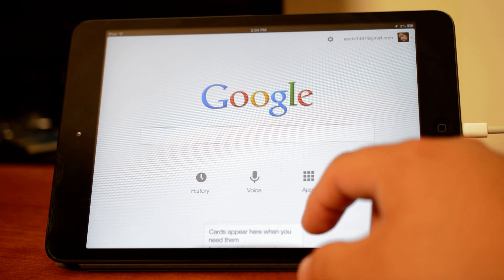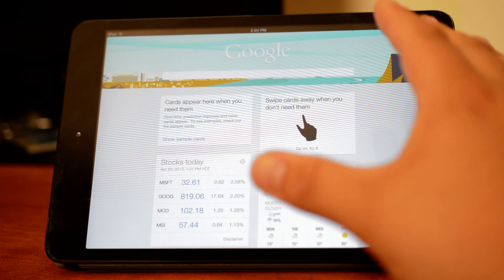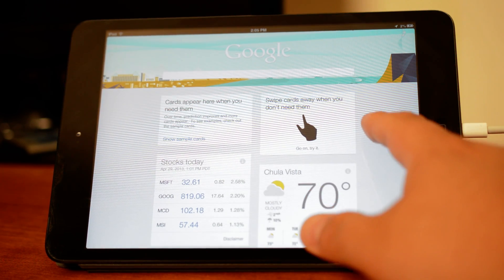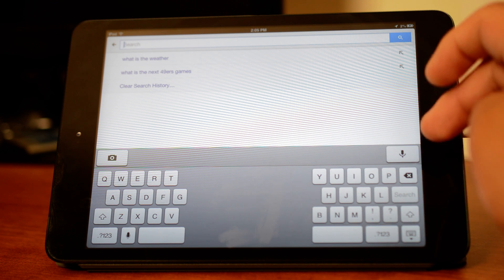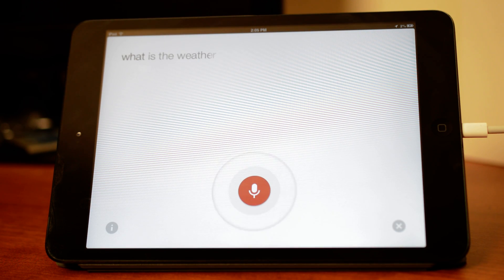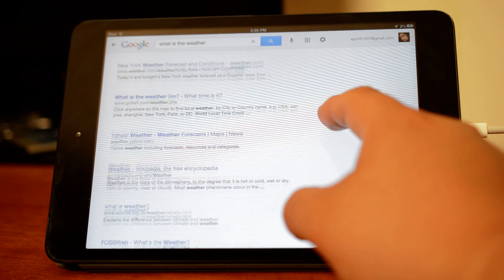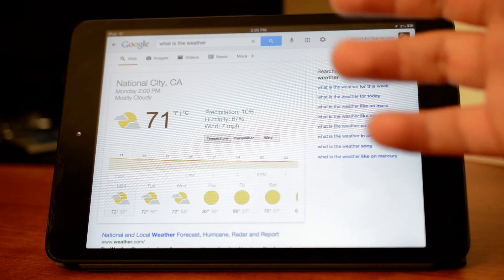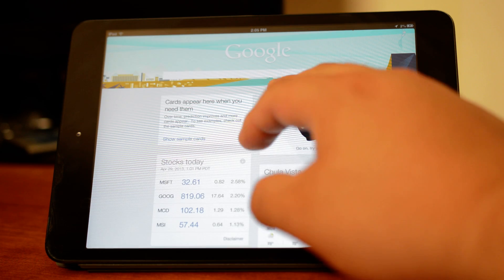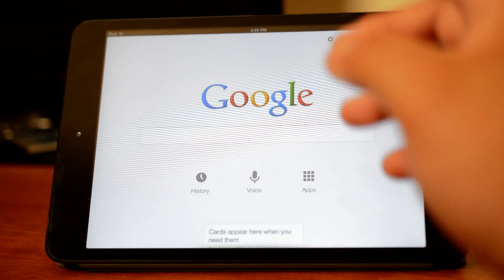A lot of people are debating whether it's better, worse, or the same compared to Android — people just prefer one or the other. I actually happen to like this one better. Google Now on iOS has its quirks; for example, if you search 'what is the weather,' instead of just pulling out the card it gives you a search result. It's Google's way of integrating it since it's not as deeply embedded in the iOS ecosystem.